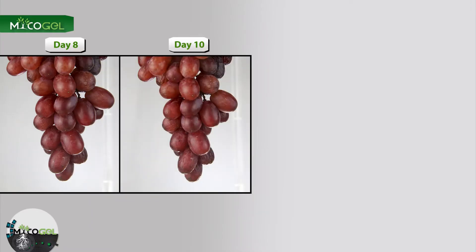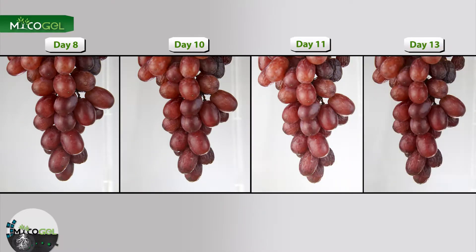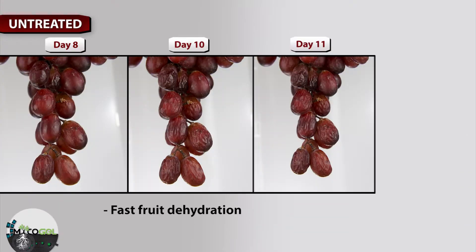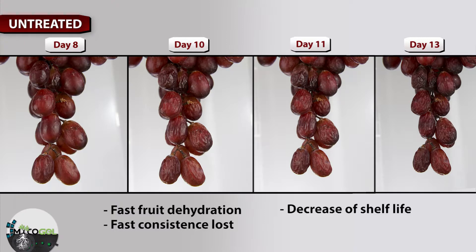Looking at these pictures, we see that the bunch treated with mycogel presents maximum durability of the fruit. The product extends the shelf life for 5 more days versus the untreated sample. However, on the untreated bunch, we see how the fruit quickly dehydrates, loses its consistency, and the shelf life decreases.